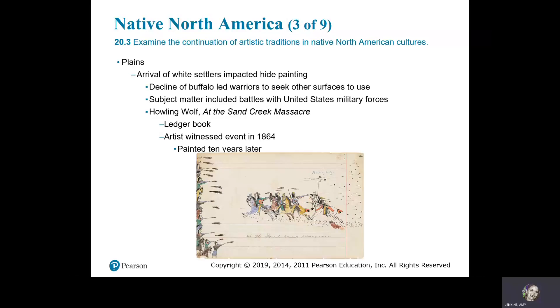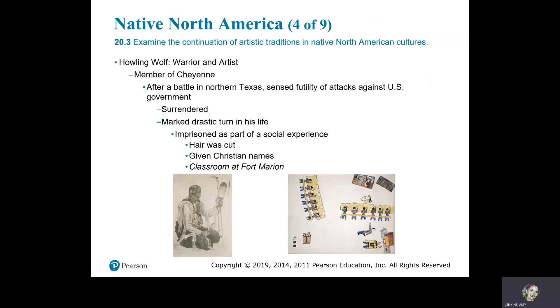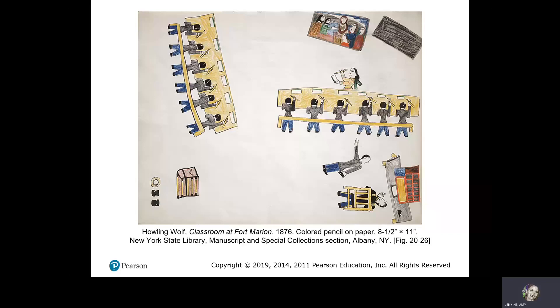In the Plains, the arrival of white settlers impacted hide painting. The decline of buffalo led warriors to seek other surfaces. Subject matter included battles with the United States military forces, as with Howling Wolf at the Sand Creek Massacre — a ledger book painting. The artist witnessed the event in 1864 and painted it 10 years later. Howling Wolf at the Sand Creek Massacre, 1874–75, pen, ink, and watercolor on ledger paper. Howling Wolf was a warrior and artist, a member of the Cheyenne tribe. After the battle in North Texas he sensed the futility of attacks against the U.S. government, surrendered, and was imprisoned. His hair was cut and he was given a Christian name — depicted in Classroom at Fort Marion, 1876, colored pencil on paper.